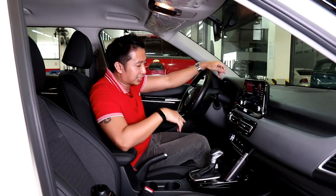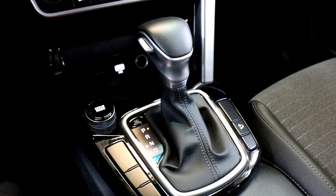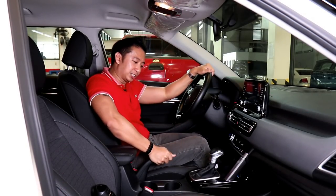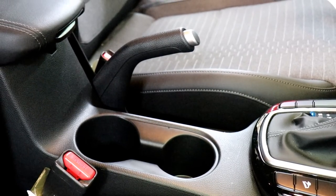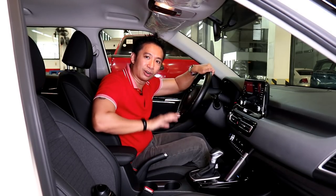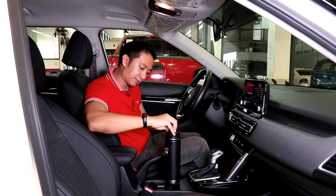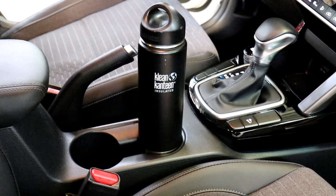The top-spec SX also gets an engine start button, a single-zone automatic climate control system, and a drive mode selector at the side of the shifter — taking you from Eco to Normal to Sport mode. Another frustration is that the Seltos doesn't have an electronic parking brake or an auto-hold feature, which is a very millennial feature in most crossovers nowadays. Instead, you get a traditional handbrake mechanism. You also get a couple of cup holders that are a little bit on the small side — my clean canteen flask fits but doesn't go all the way in, so that's a fail.